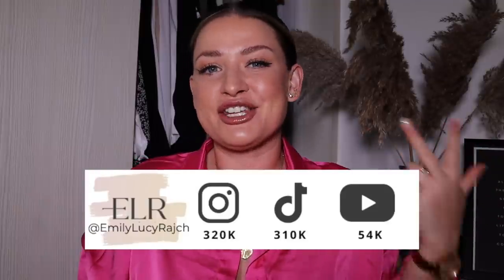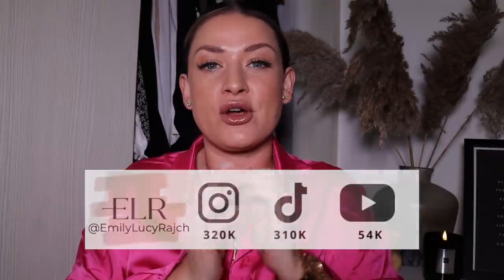Hi guys, welcome back to my channel, it's Emily Lucy Ratch. If you are new here, I've got an Instagram account, a TikTok account and a YouTube channel, so welcome. If it's your first time, please make sure you hit subscribe and give this video a thumbs up. Today's video is sponsored by Boohoo and it's going to be a summer haul. I'm excited because I have really gone for it — I am wearing neon blue, neon green and pink together.